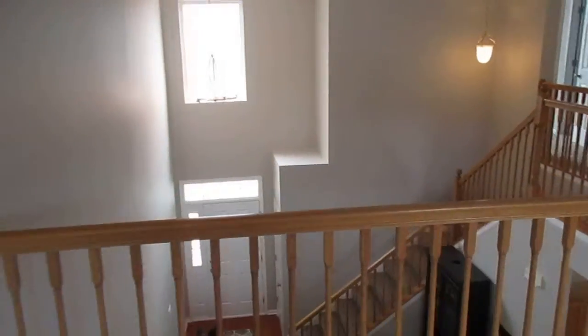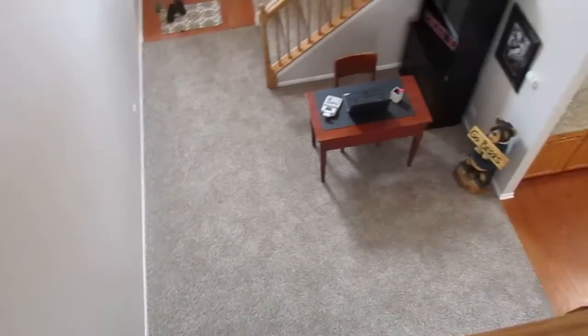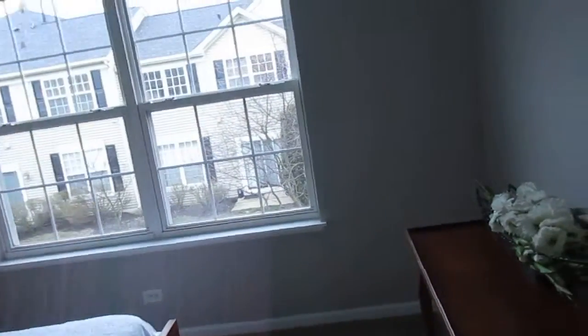Here's a shot down onto the main floor. Next to the lofted area, this is bedroom number two.